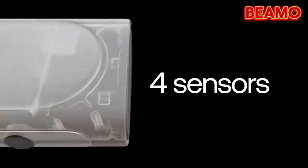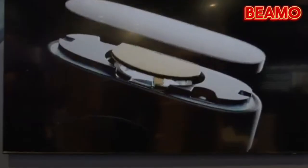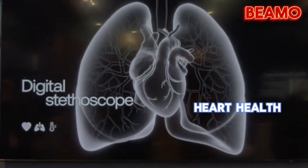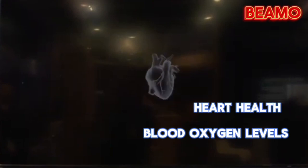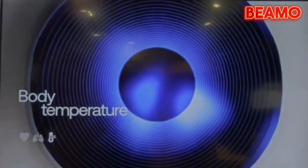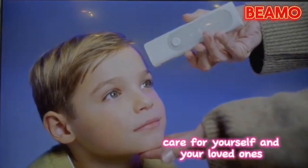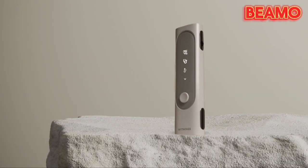Imagine having the power of four separate medical devices seamlessly integrated into one compact marvel. It's perfect for those concerned about heart health, blood oxygen levels, or parents seeking an effortless way to track their child's temperature. With the Withings BMO, you're not just monitoring your health — you're transforming the way you care for yourself and your loved ones.